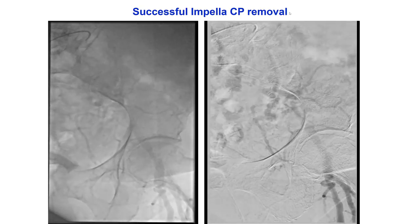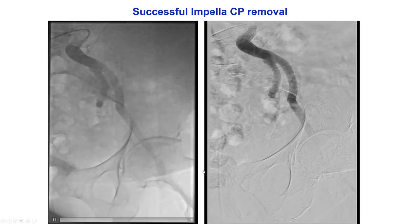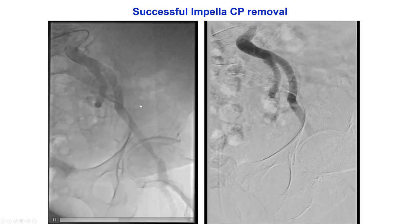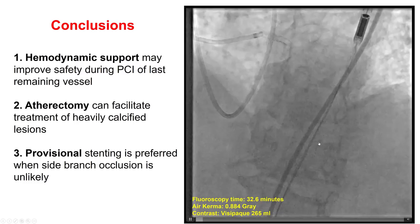The patient was fine during the case, so the Impella was removed at the end. The pre-close sutures were tightened. We always like to take a picture from the contralateral side to confirm there is no bleeding and that good hemostasis has been achieved.